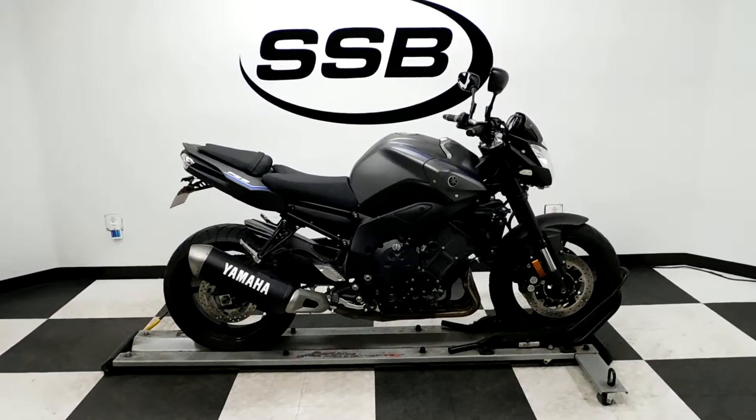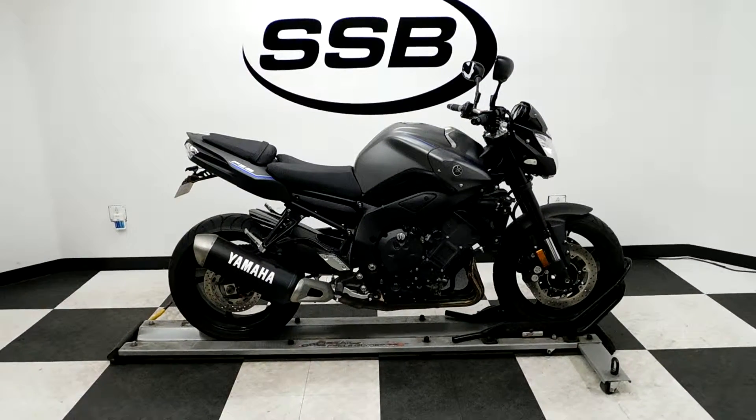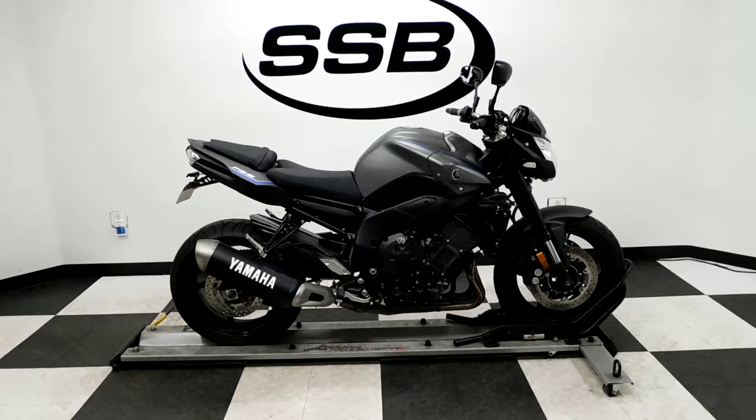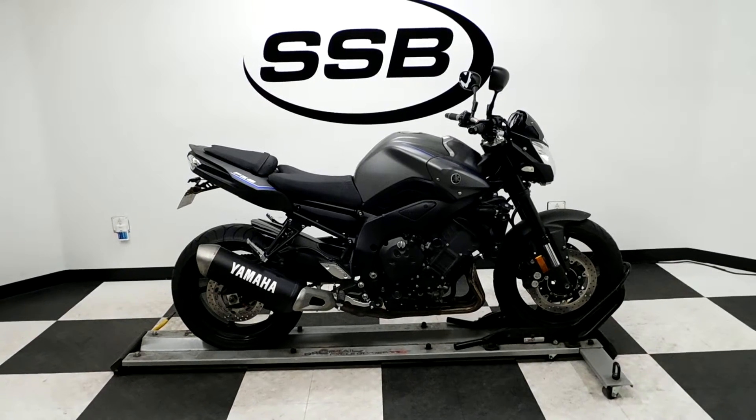It will also come with our 30-day, 8,000-mile limited warranty. As long as you own this bike from us, you will get a discount on parts, labor, and accessories. Thank you for shopping SimplyStreetBikes.com.